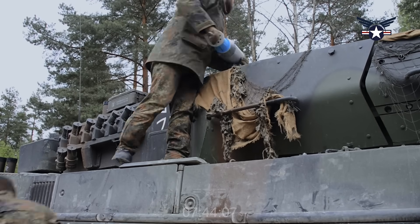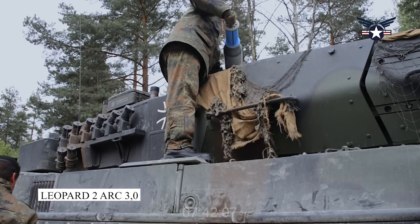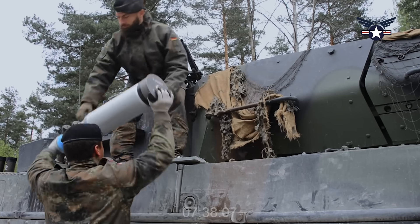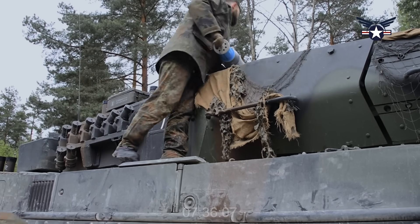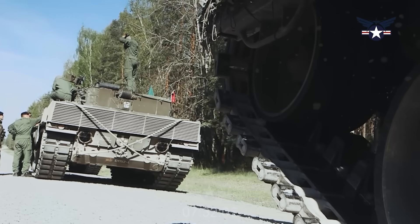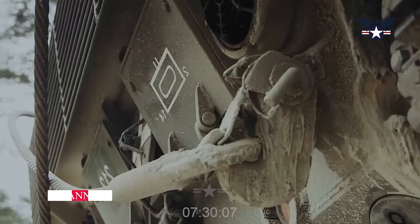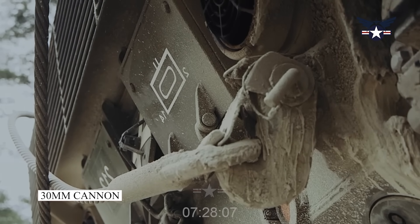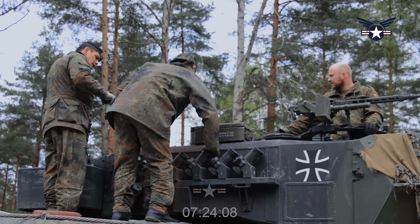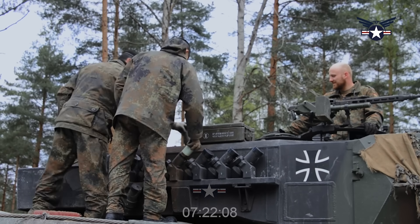KNDS provided new details about what it has dubbed the Leopard 2 ARC 3.0 in a press release today, ahead of the Eurosatory Defense Exposition, which opens next week in Paris, France. The tank also features a remote weapon station armed with a 30mm cannon expressly said to be capable of engaging drones, a threat that has now fully emerged thanks to the battle in Ukraine.